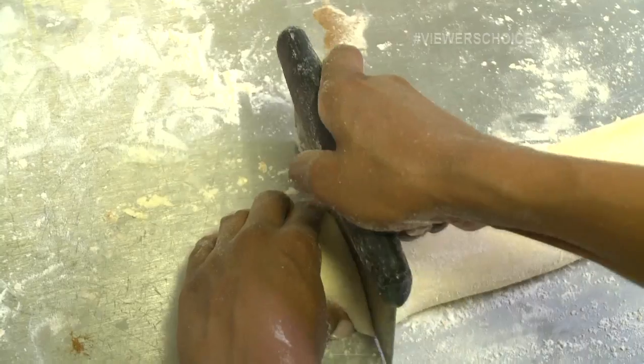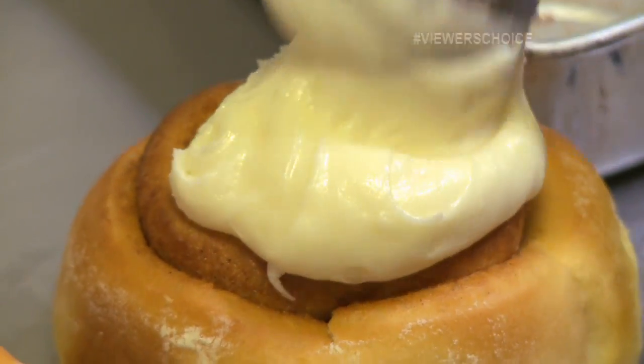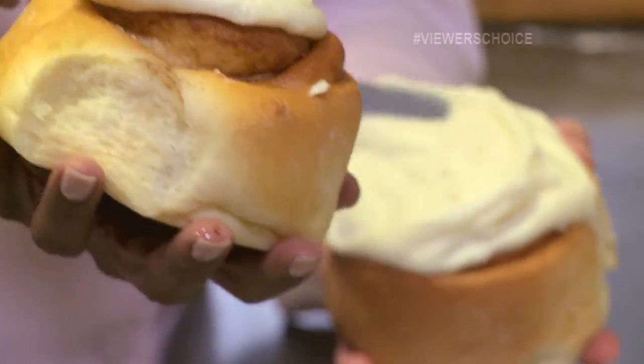Ready to cut it? Ready. Once cut up, they've got to proof before being baked and smothered in their cream cheese icing. Truly a labor of love.